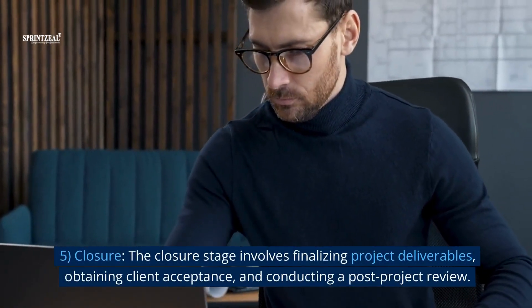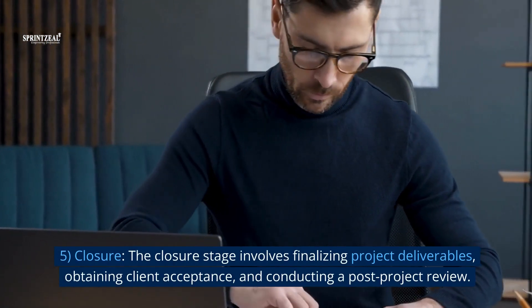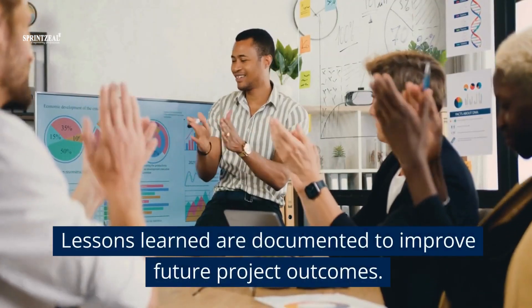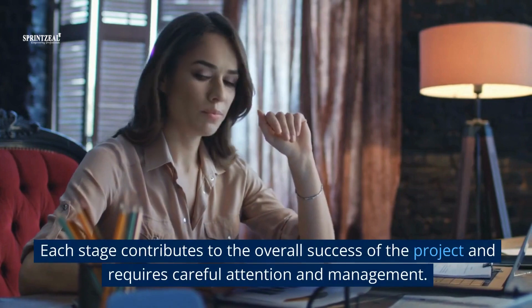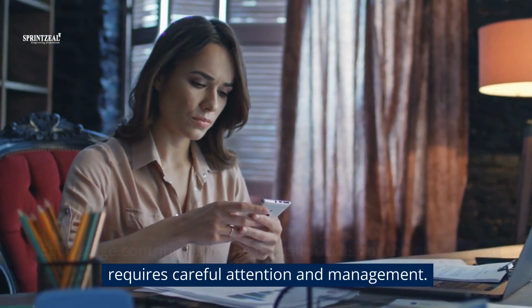5. Closure. The closure stage involves finalizing project deliverables, obtaining client acceptance, and conducting a post-project review. Lessons learned are documented to improve future project outcomes. These five stages provide a roadmap for efficient project execution and effective project monitoring. Each stage contributes to the overall success of the project and requires careful attention and management.